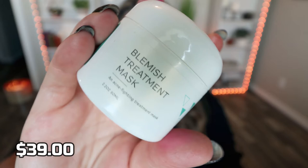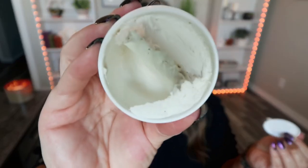Next is a skincare product from Ofra — this is their blemish treatment mask. Opening it up, it does have a safety seal. It looks like glue or clay and is strongly scented — very very minty with a clay texture. It's very very thick. It says it's an acne fighting treatment mask. I love a mask; I always keep one in my shower. I'll definitely use this. If you suffer from blemishes or acne, this could be really beneficial. It gives me that whole Vicks VapoRub vibe but not unpleasant — it smells good, just definitely minty.